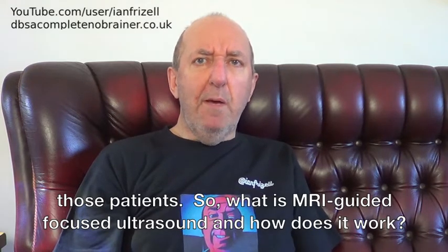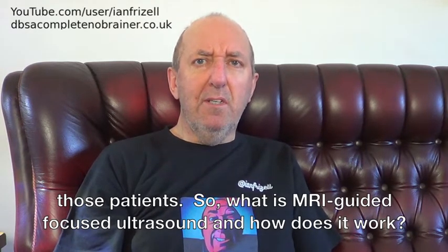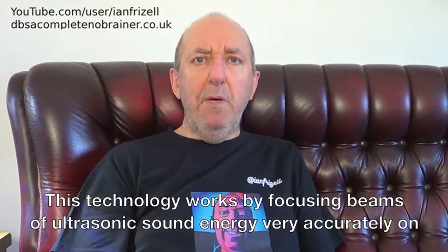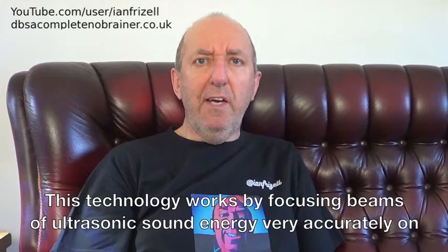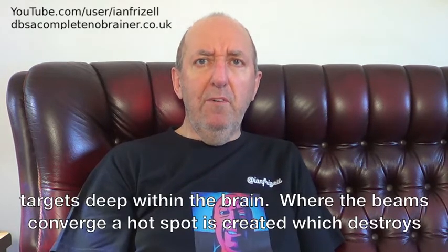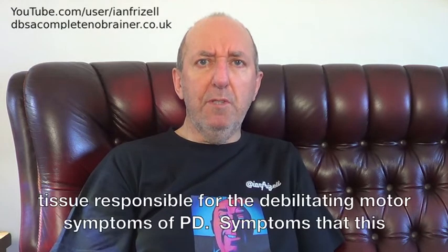So, what is MRI-guided focused ultrasound and how does it work? This technology works by focusing beams of ultrasonic sound energy very accurately on targets deep within the brain. Where the beams converge, a hotspot is created which destroys tissue responsible for the debilitating motor symptoms of PD.